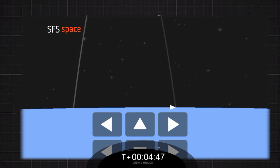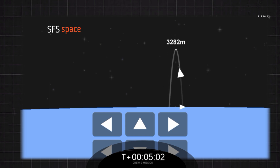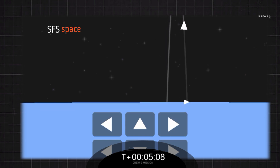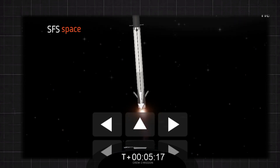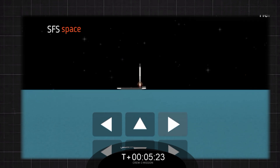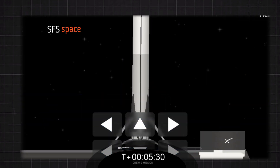Stage one landing burn. Dragon SpaceX — nominal orbit insertion. And the second stage has done its job. Our crew three astronauts have been delivered into orbit. Dragon SpaceX — launch escape system is disarmed. Stage one landing is confirmed.